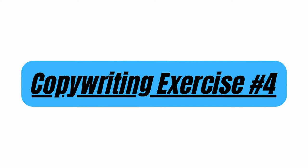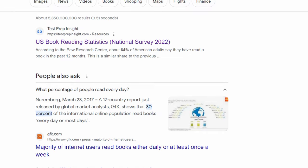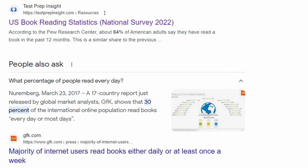Copywriting exercise number four is a simple one: read. Probably the simplest exercise on this list is just to read. I know it sounds basic, but I'd be willing to bet that most of you watching this who are interested in becoming a paid copywriter do not read every day. Nothing to be ashamed of — that's just the reality. There are stats all over the internet that show this. Not very many people read on a daily basis, but you should, especially if you're trying to take this copywriting thing seriously.